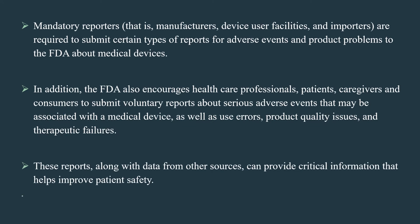Mandatory reporters — that is, manufacturers, device user facilities, and importers — are required to submit certain types of reports for adverse events and product problems to the FDA about medical devices.